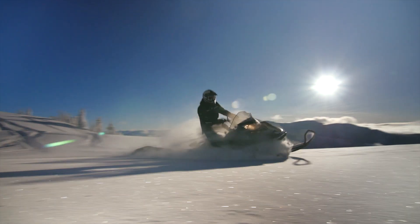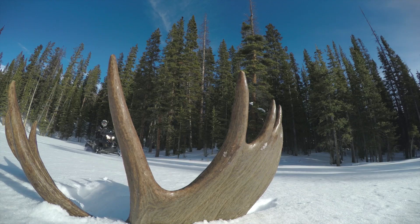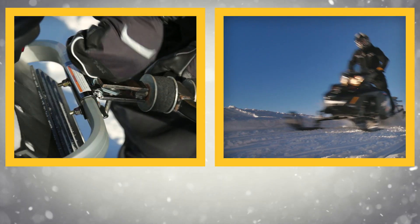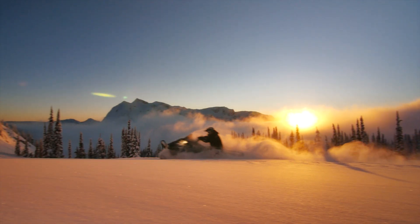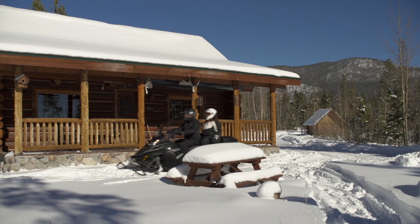And if you still need to get some work done, there's the synchro mesh transmission, cargo rack, and trailer hitch. Do anything. Get work done. Have fun. Ride trails or ride deep snow with the Expedition sleds from Ski-Doo.